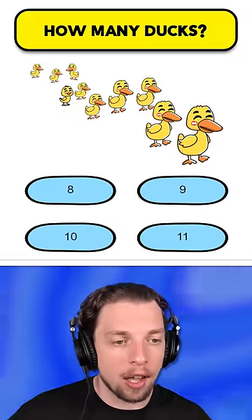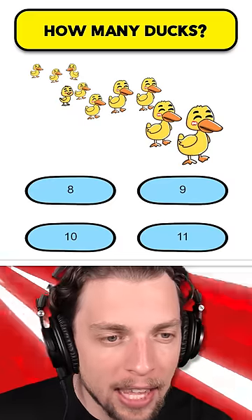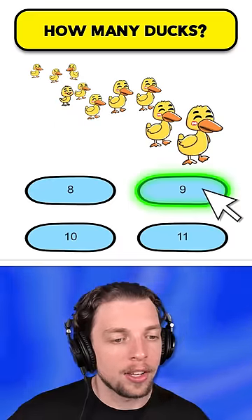Next up, we need to count how many ducks there are. 1, 2, 3, 4, 5, 6, 7, 8, 9... hang on a second, that's not a duck. We have an imposter — not 10, it's 9.